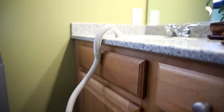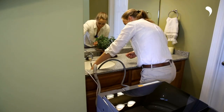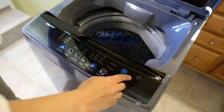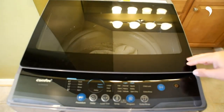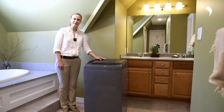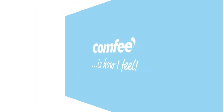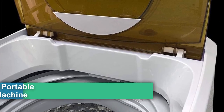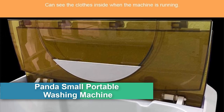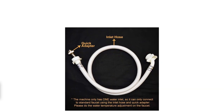Simply throw your laundry in and set a time when you want it to start, avoiding the hassle of rewashing due to smell. If anything is left behind, long-press the start/pause button for three seconds to add laundry before the main washing cycle finishes.